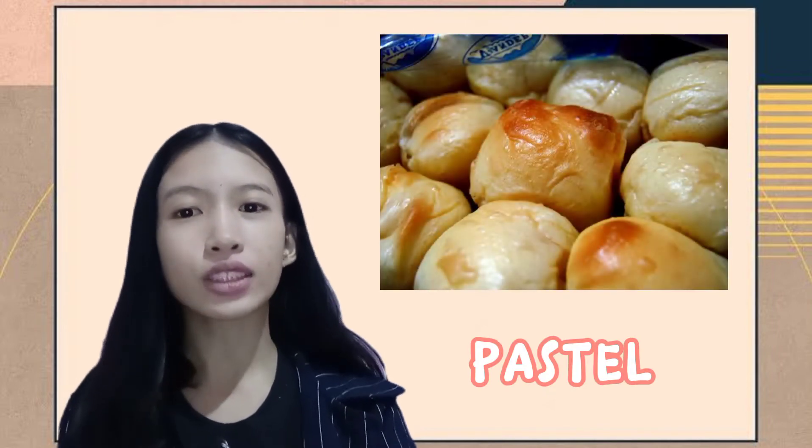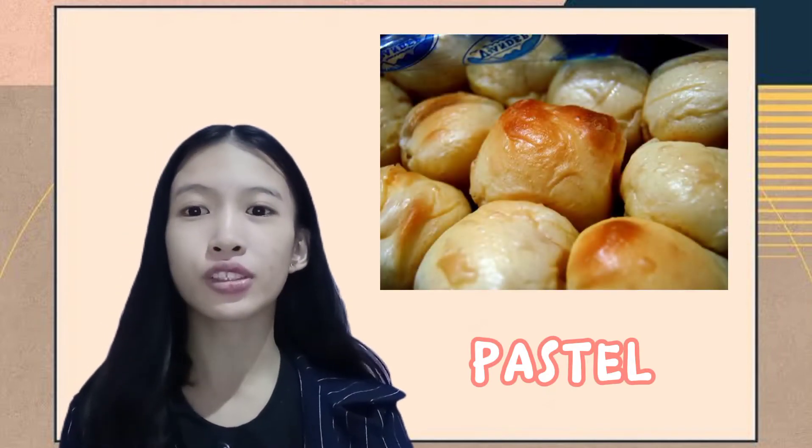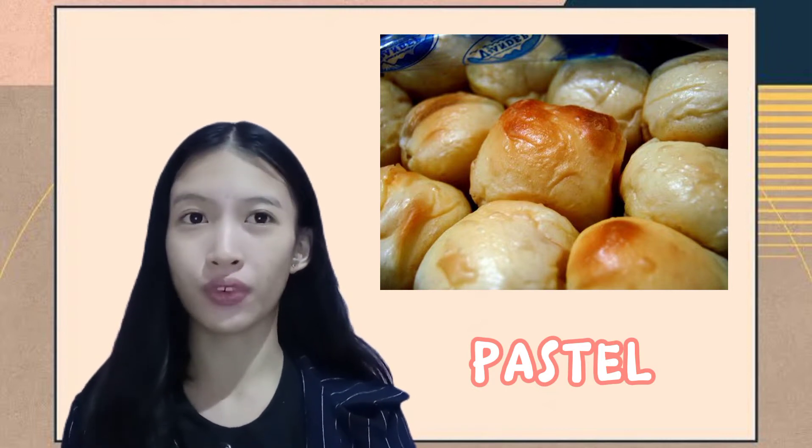The next one is the Pastel. It is a soft bun with yema-custard filling originating from the province of Kamigiri.